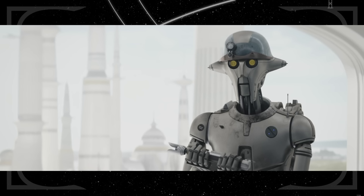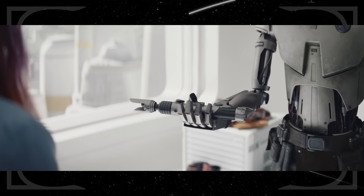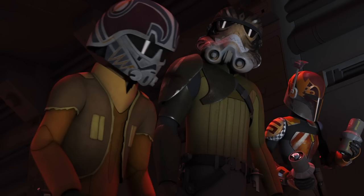Back in the hospital, Huyang notes the modifications Sabine made to Ezra's lightsaber — she added prongs to the emitter, which might make it safer for her to wield given her lack of ability in the Force. It also lines up with the fact that she would paint and modify her friends' gear all the time in Star Wars Rebels, often without their permission.